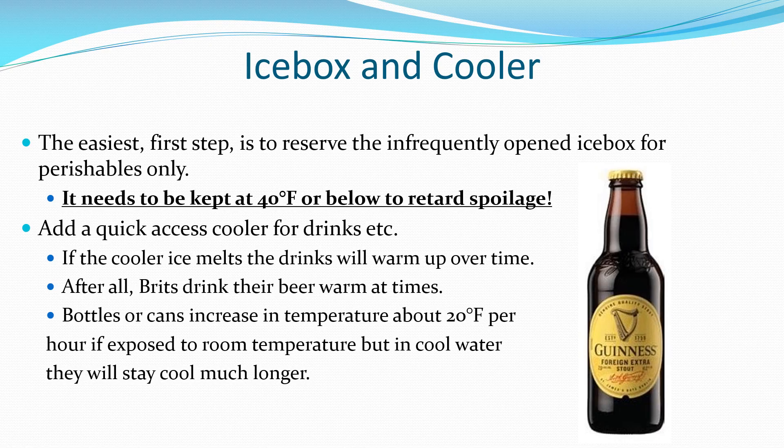Iceboxes used for perishable food storage need to be kept below 40 degrees Fahrenheit, but drink coolers can be allowed to warm up when ice is limited.